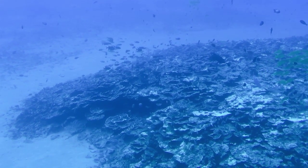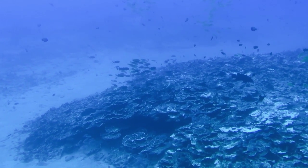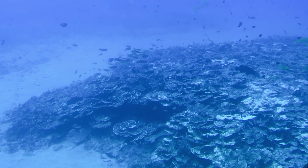The reason they call this plate coral is because it looks like plates stacked on plates here. It's a real scientific name — they gave it plate coral.